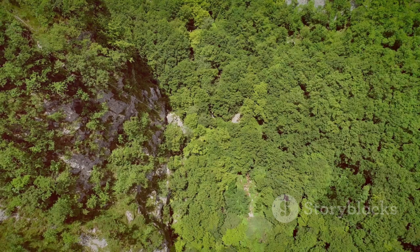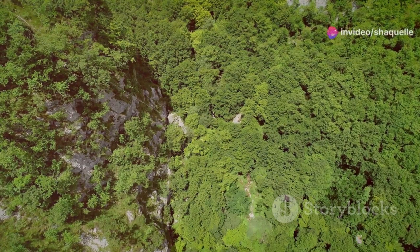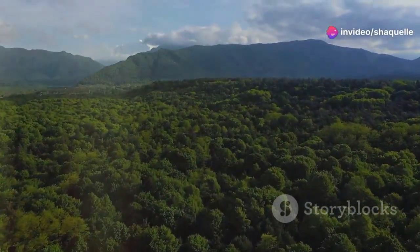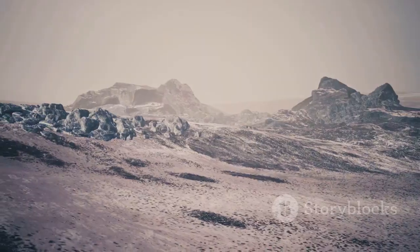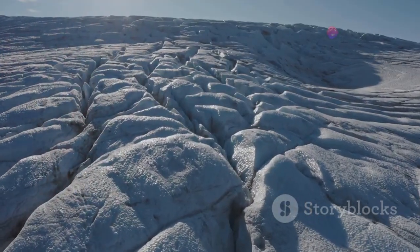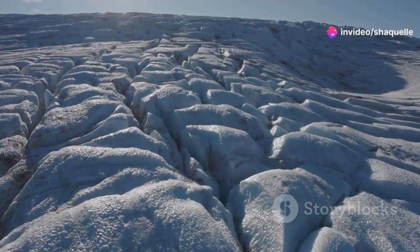Each biome is a unique community of plants and animals that have adapted to live in a particular environment. Think of them as Earth's major neighborhoods. Just like neighborhoods in a city, each biome has its own distinct features and inhabitants. Each biome has its unique character, like the sweltering heat of a desert or the icy chill of the Arctic. These extreme conditions shape the life forms that can survive there.